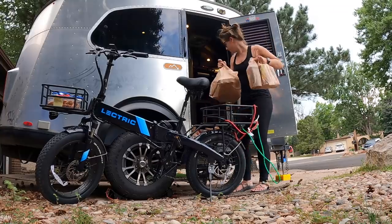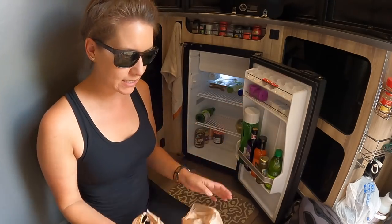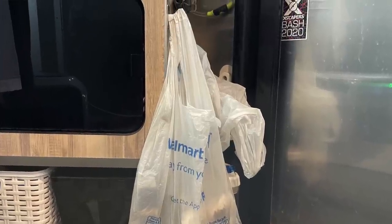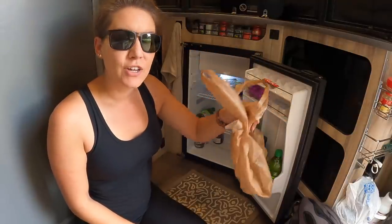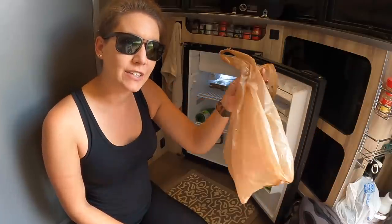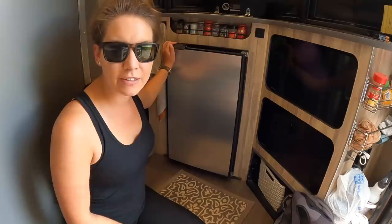Now it's time to unload all the groceries. You may wonder why I do plastic bags — the reason is they turn into my garbage bags. I take the bag and hang it right off this hook. These fit really nicely in the garbage cans at gas stations, so anytime I drive into town I'll take my garbage with me and dump it at the gas station while filling up on gas. It's a really easy way to get rid of your garbage while on the road. I store the extra grocery bags in the little basket by the door.